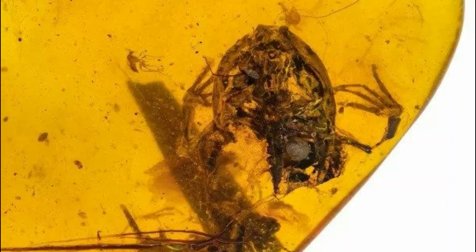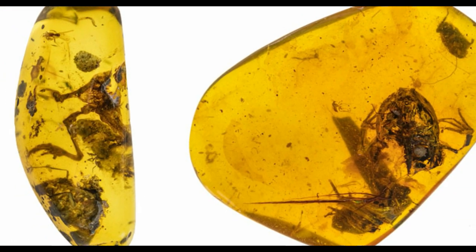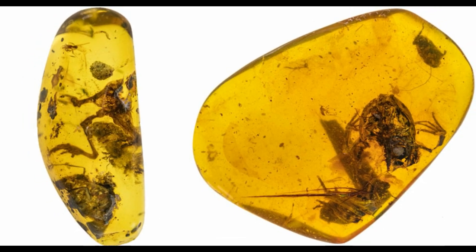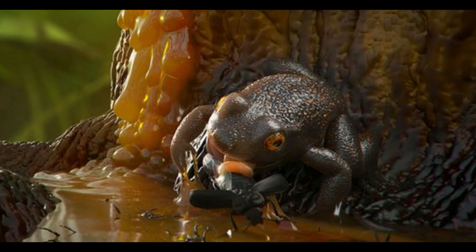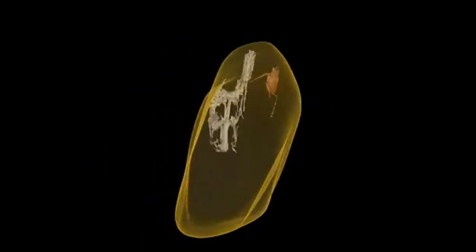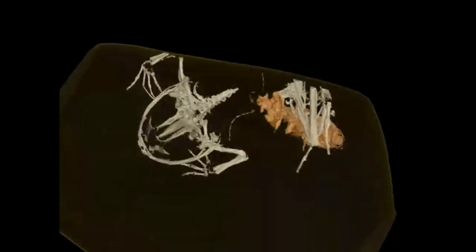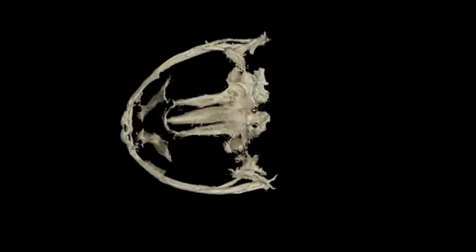Prior to this fossil discovery, the oldest known fossilized frog was only 25 million years old. Frogs have been around on earth for approximately 200 million years, but we didn't know how long frogs were associated with wet tropical forests. Now we know that it's for at least 100 million years.